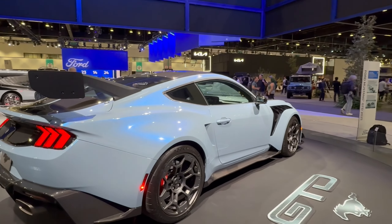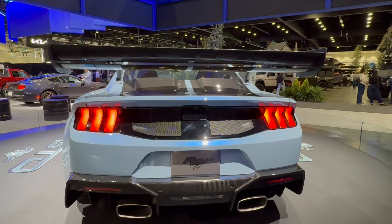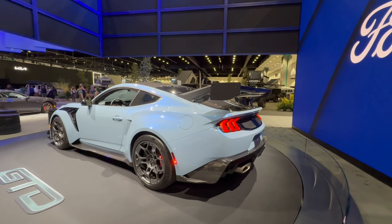You have this enormous rear wing mounted on the C-pillar, and that exhaust is freaking huge. I've got to find out what color this blue is because I love it.